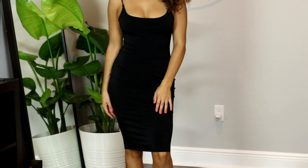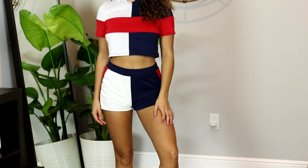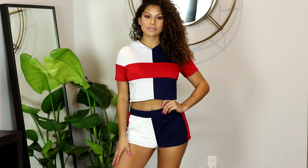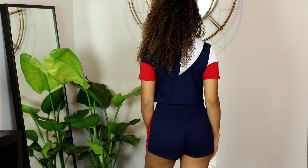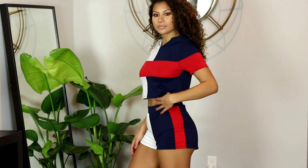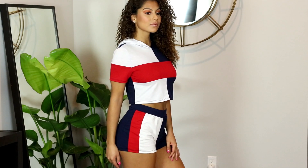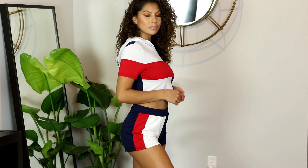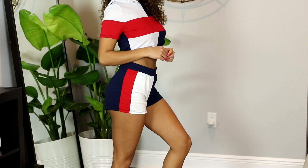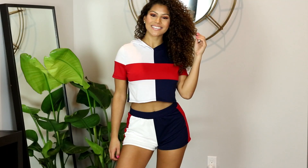Next up we have another matching set — I am totally obsessed with this two-piece. I ordered this set in a size small. If you are a little bit bigger in the chest area I would recommend going a size up just to fit the bust a little more comfortably. This material doesn't have too much stretch, although the shorts do have a stretchy elastic band which makes them fit really nicely. Between the colors and this design, this set is just a super cute addition to summer. I actually paired this crop top with some jeans and white sneakers and wore it out and it was a total hit.